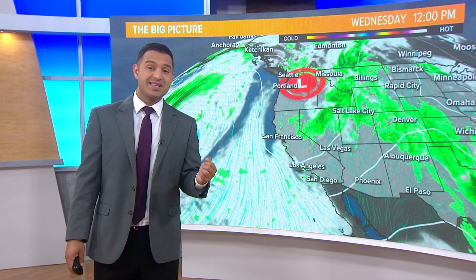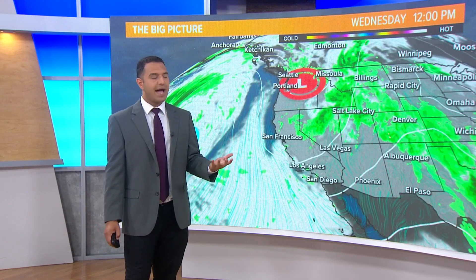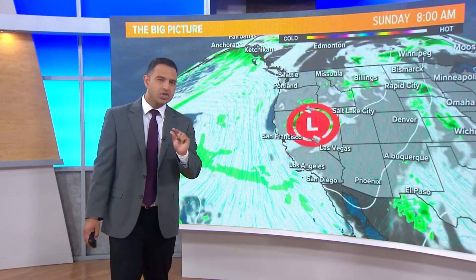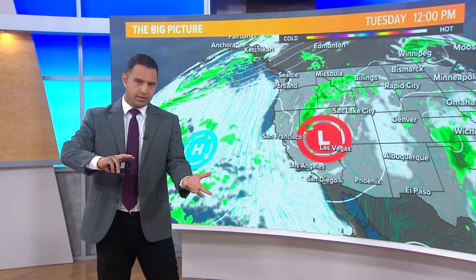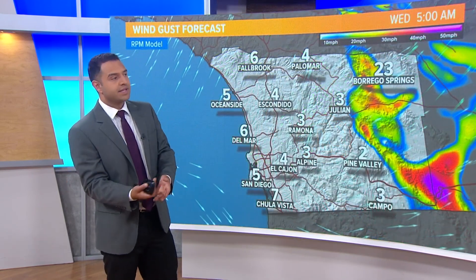Yesterday we didn't even really see those clouds pull back all that much from the coastline, so it stayed an overcast day. Today could follow a similar pattern, but we do have hope that by the afternoon we'll get at least a bit of sunshine. As this trough keeps sinking in our direction, we're going to be picking up on cooler temperatures — but we could have a little more sun in the forecast, at least inland and across the mountains this afternoon.